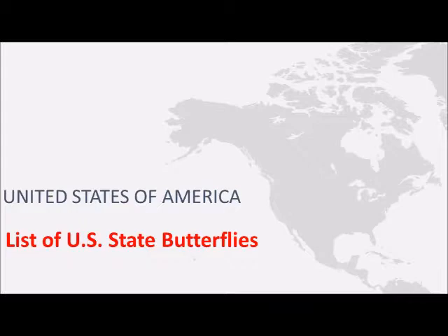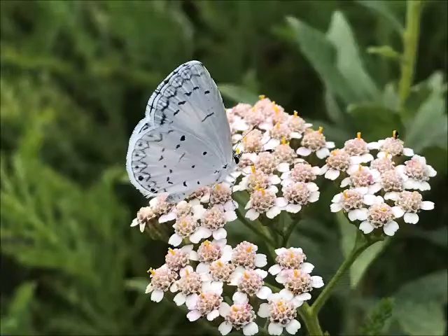Hey, Dave the Butterfly Guy here. Today I've created a video that will highlight the 50 states of the United States and what butterflies they recognize as their state butterfly. I hope you subscribe to my Dave the Butterfly Guy channel here on YouTube and click like if you enjoy it. I'll continue to post videos talking about butterfly habitat, how to save monarchs, how to attract swallowtails, anything related to butterflies. So we're going to jump right in and start talking about the states and how they recognize butterflies.